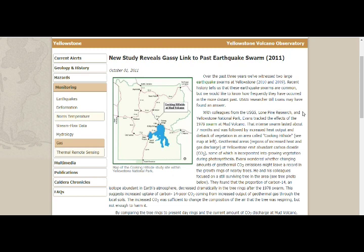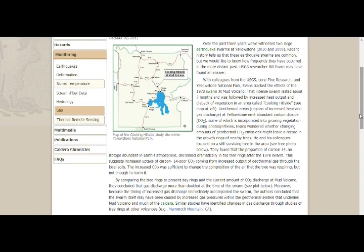USGS colleagues at Lone Pine and Yellowstone National Park tracked the effects of the 1978 swarm at Mud Volcano. The intense swarm lasted about seven months, followed by increased heat output and dieback of vegetation in the area called Cooking Hillside. Thermal areas at Yellowstone emit abundant CO2, some of which is incorporated into growing vegetation. Evans wondered whether changing amounts of geothermal CO2 emissions might leave a record in the growth rings of nearby trees — and yes, they do.